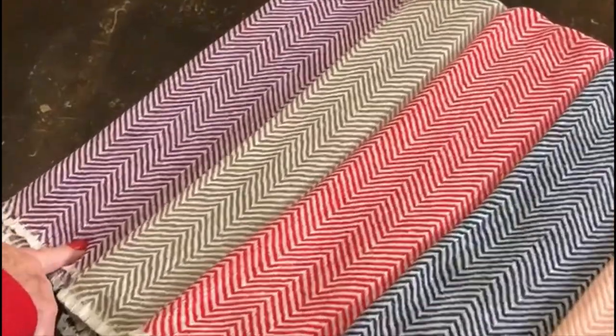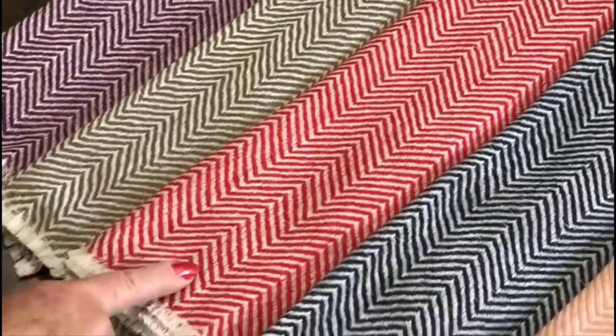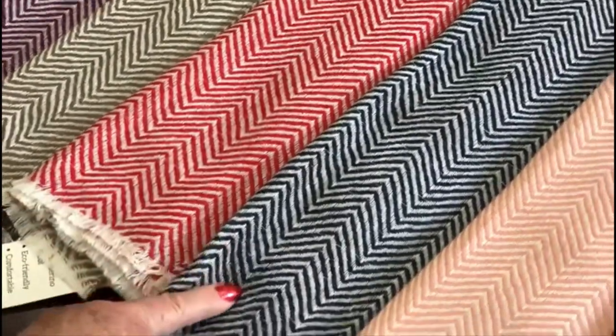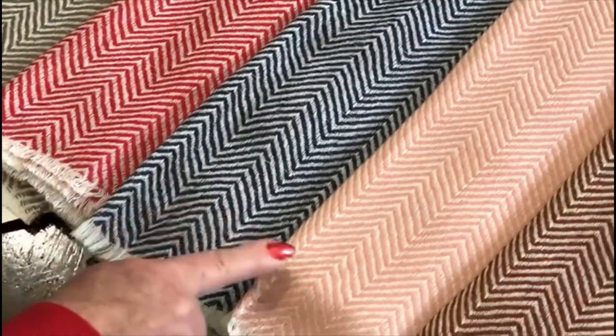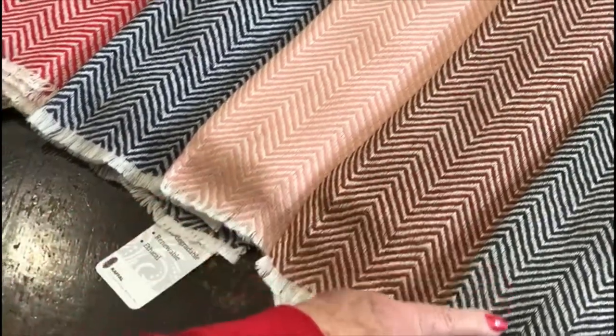The seven colours are: Eggplant, Camel, Raspberry, Midnight (which is a dark navy), Pink, Raisin and Charcoal.